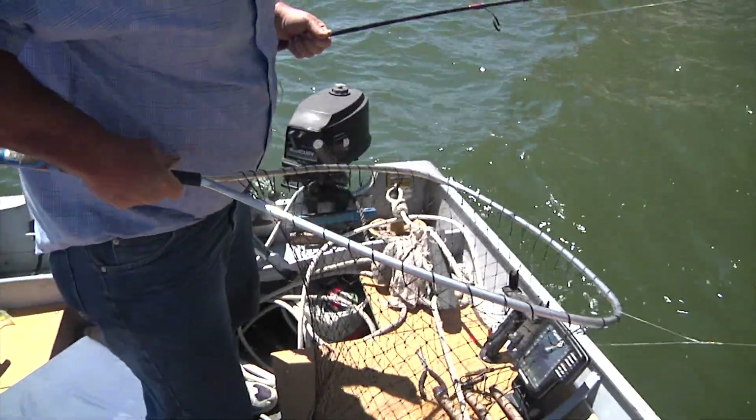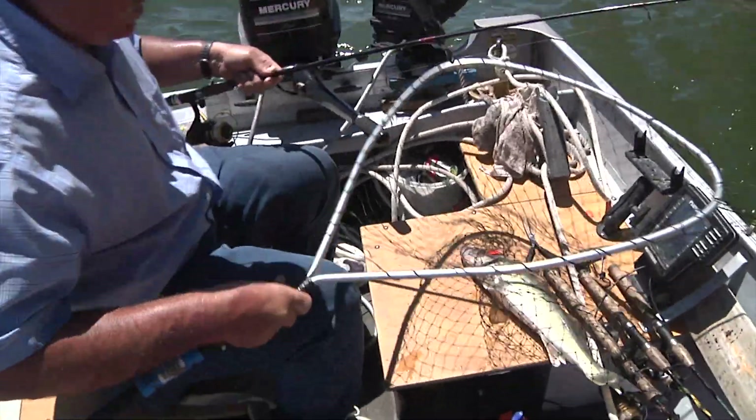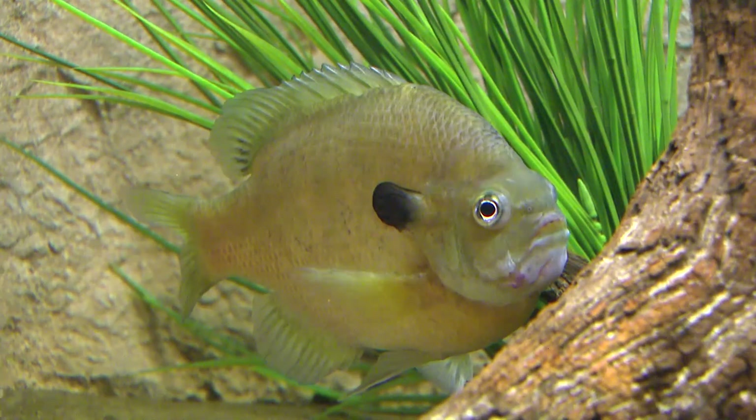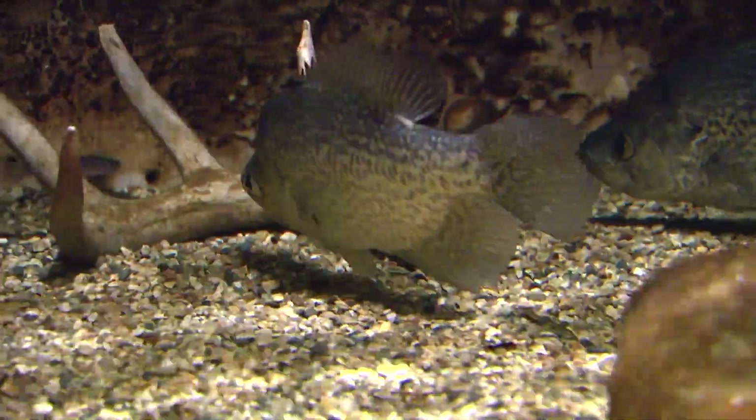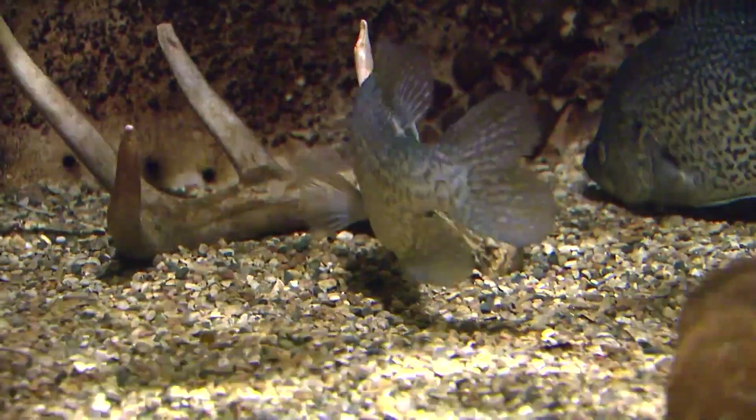For over two years, the department has been raising cool and warm water fish species like walleye, bluegill, black crappie, and green sunfish at Spees, learning how to raise these fish and gathering rearing data to make such a transition happen.